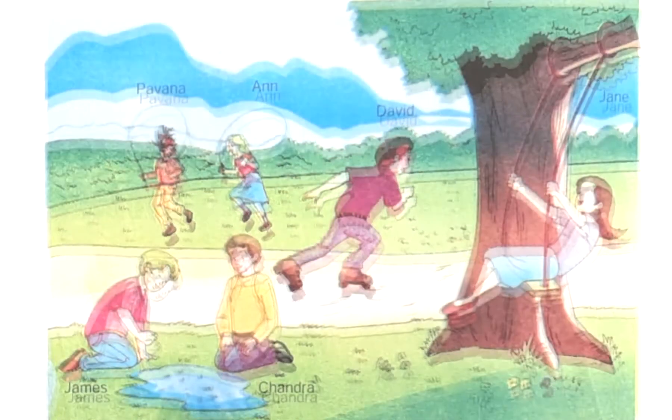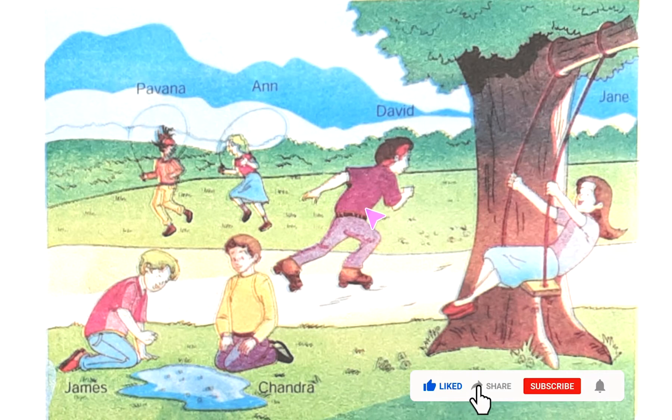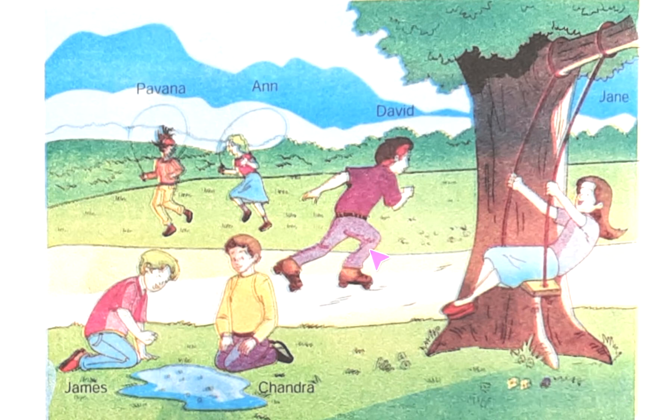Let's see what the children are doing here. Pavana and Ann are skipping — they are doing a skipping race. In this place, David is skating. And James — what is he doing? James is holding a marble.